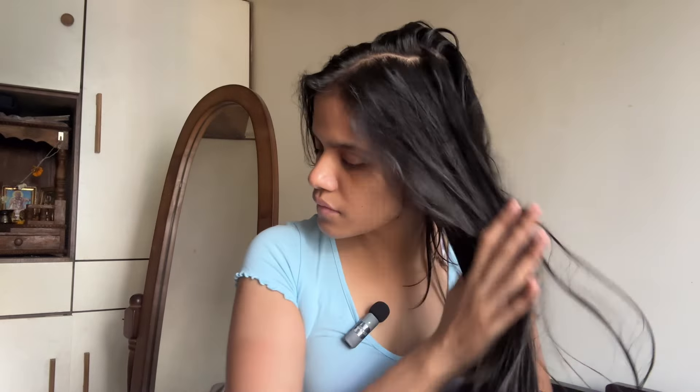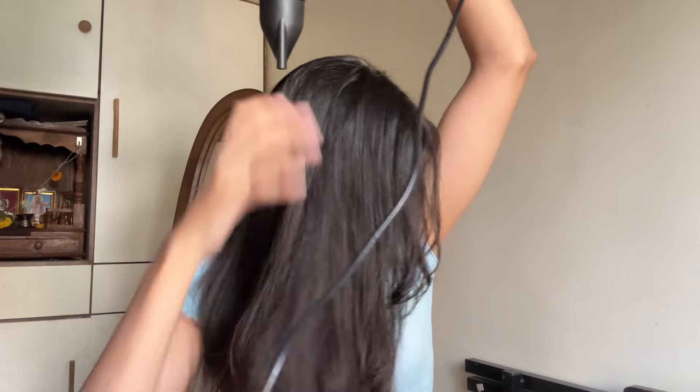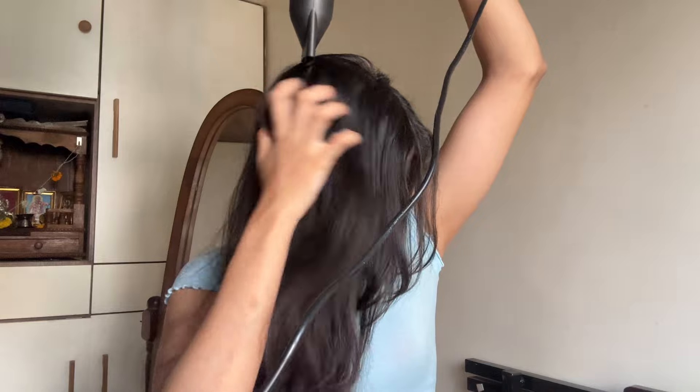I'm blow drying my hair on a cool setting, but you can also use low heat. Air drying isn't actually good for your hair. My hair has become really frizzy over the past three years — air drying makes it even more frizzy. I noticed that using a blow dryer, even on a cool setting, really helps with frizz and makes my hair look so much better.